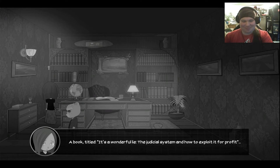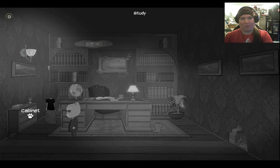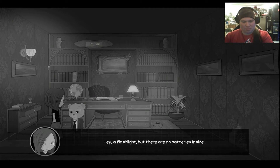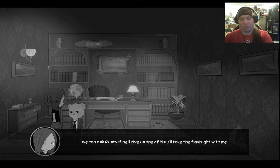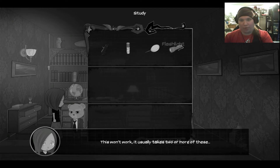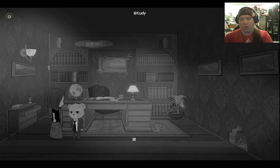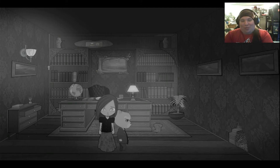A book titled 'It's a Wonderful Lie: The Judicial System and How to Exploit It for Profit.' So many stupid words. I hate boring books. That sounds like an extremely useful book, just saying. Hey, a flashlight! But there are no batteries inside. I have a battery — we can ask Rusty if he'll give us one of his. I'll take the flashlight with me. It usually takes two or more of these, so I can't just put in that one. There's nothing else in here that I have to interact with. I really love the way they talk about everything in this.